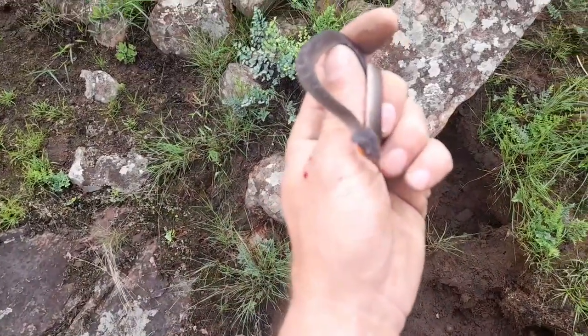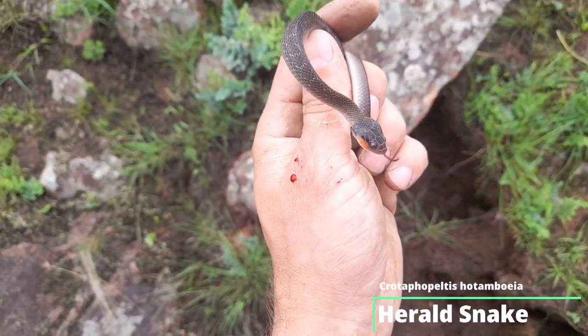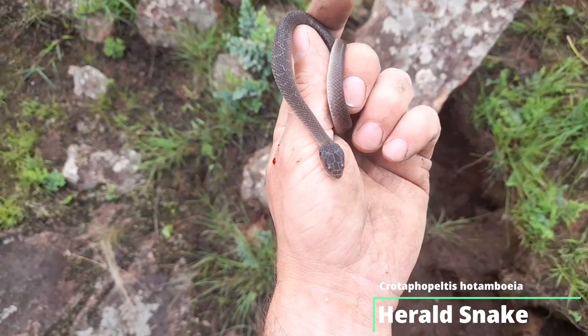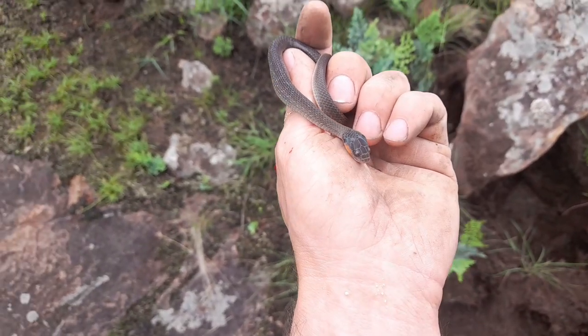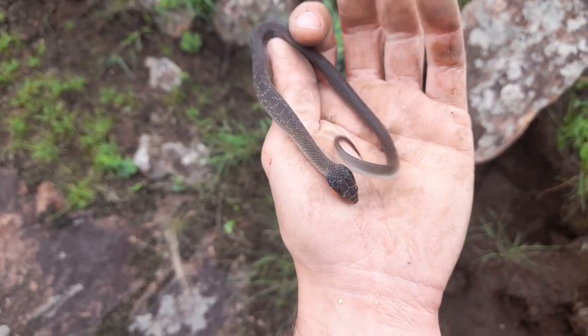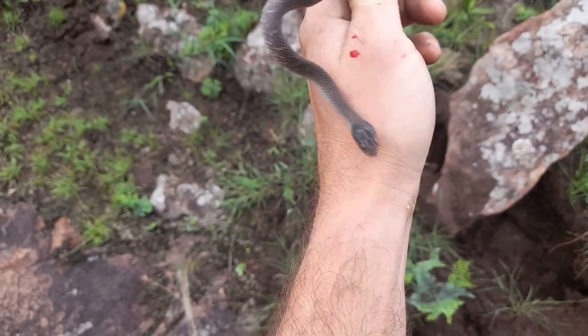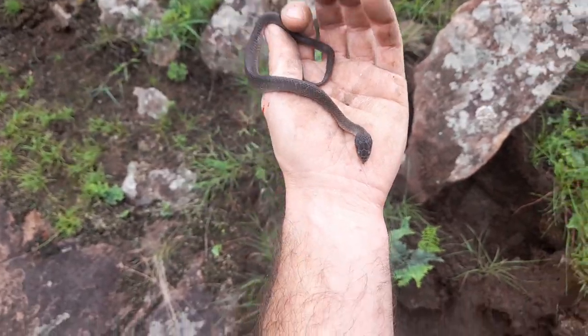Well, just turned out this little herald snake hiding out under that rock. Already gave me a good bite over there. Herald snakes are only mildly venomous, rear-fanged, so harmless to humans. Pretty cool — super common but pretty cool.